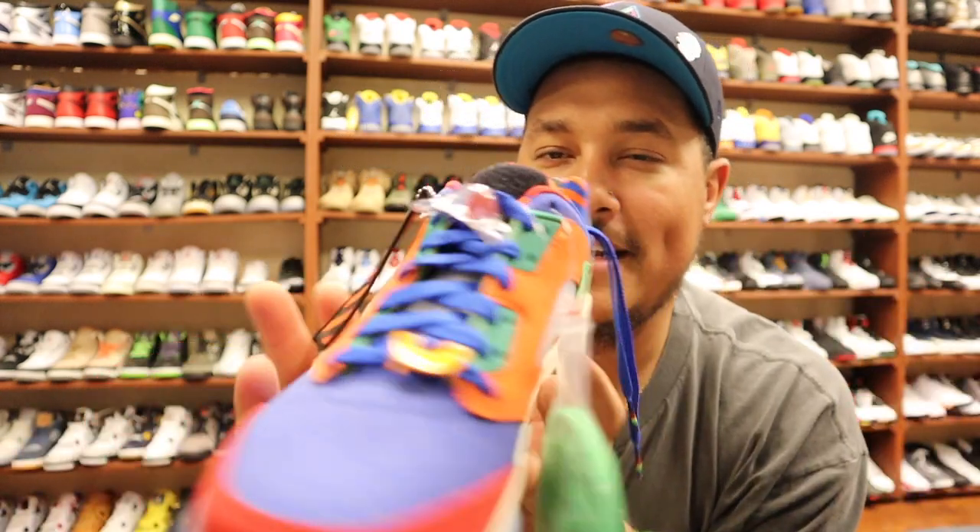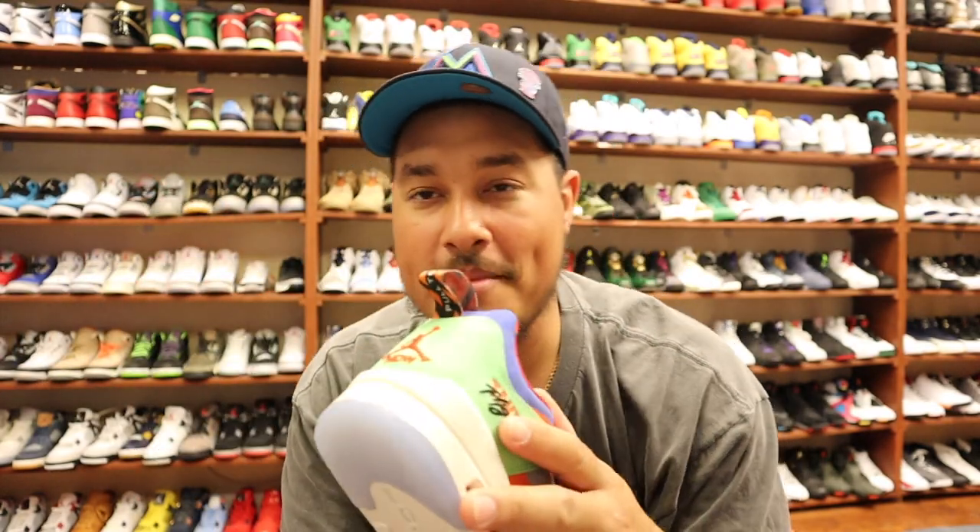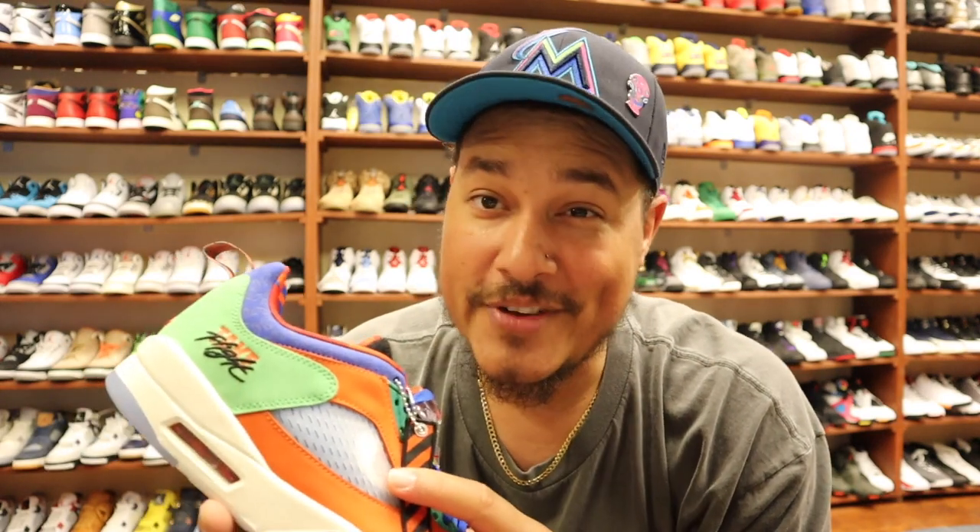Let me know what you guys think in the comment section down below about these sneakers. I hope you guys enjoy the b-roll and everything. I'll get back to you on the next video — this is your boy Tops, and I'm out. Peace.